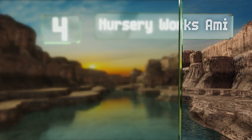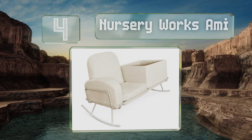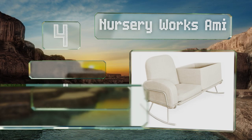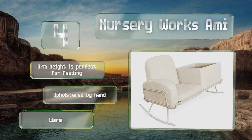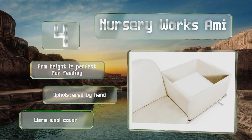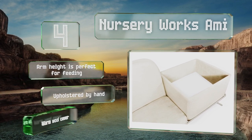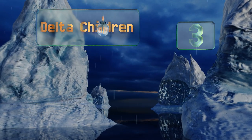At number four, don't let the price of the Nursery Works Amy put you off — you're getting multiple pieces of furniture in one. This allows you to sit beside your bassinet, rocking both you and a small one at the same time, and it converts into a double seat. Although extra cushions are sold separately, the arm height is perfect for feeding and it's upholstered by hand with a warm wool cover.